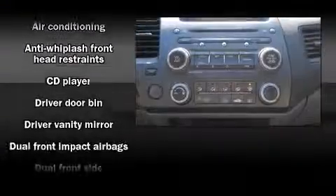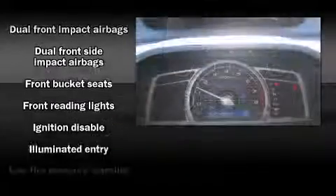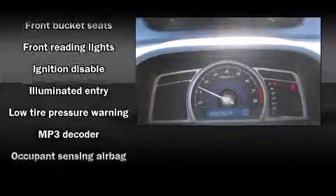Top features include remote keyless entry, front and rear cup holders, one-touch window functionality, variably intermittent wipers, and the power moonroof opens up the cabin to the natural environment.